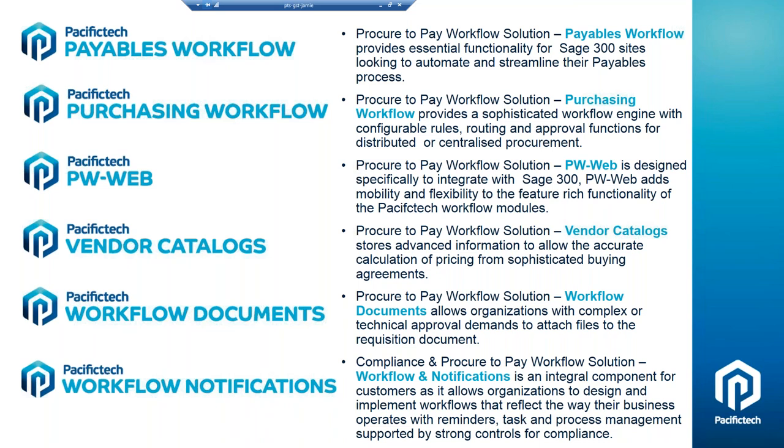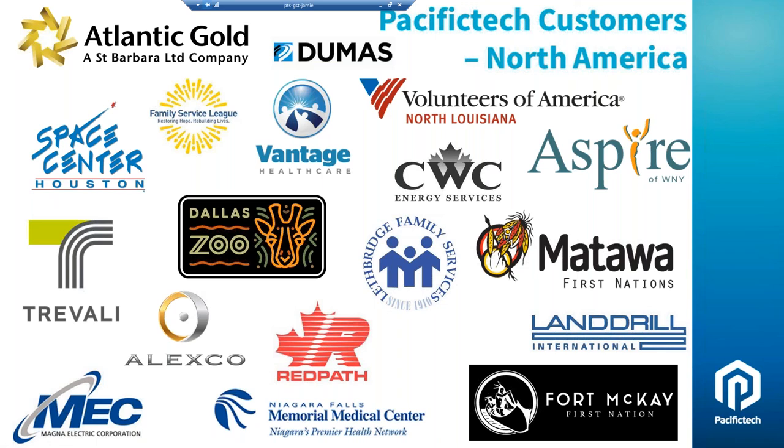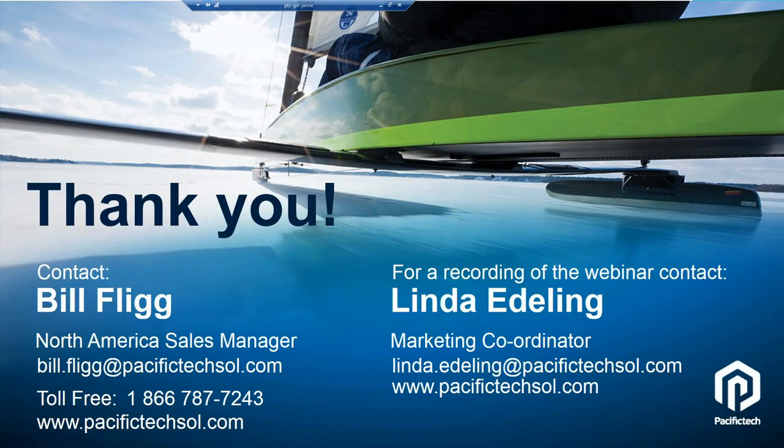These are some of the end users in North America using our solutions — organizations like Atlantic Gold, Dumas, Space Center Houston, Redpath Mining, Matawa First Nations, and CWC Energy Services. We have quite a few verticals that specifically benefit from our solutions, so you may want to touch base with us to align with contacts in those verticals. I'm here as your North America contact for product information. We have other videos covering AP automation, purchasing workflow, and expense reporting — please feel free to be in touch anytime, and thank you very much for your time today.